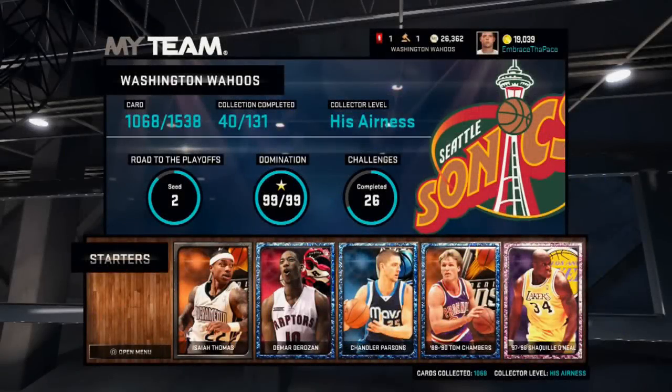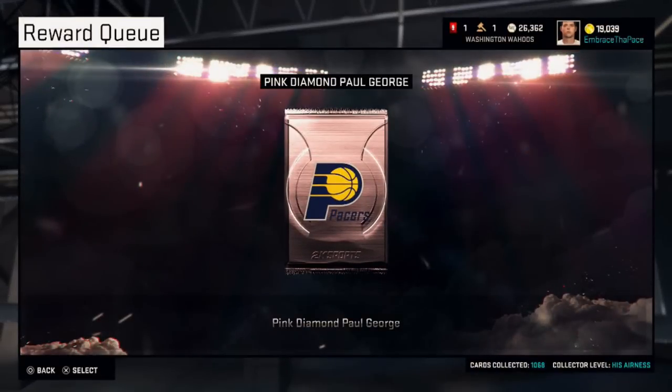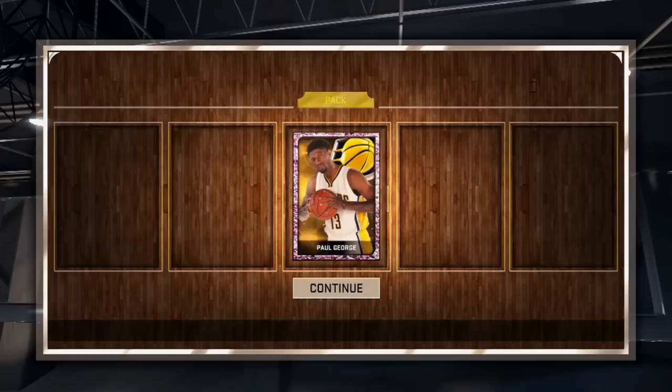Hey what's going on guys, ETP coming at you with another video today. I have a Pink Diamond Paul George pack opening and stats video for you guys. This card just came out — it was released by Paul George, as you guys know, he just came back from his injury just the other day, and there is the card right there.